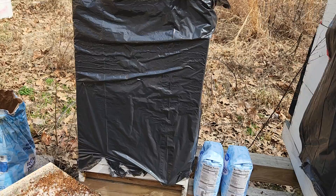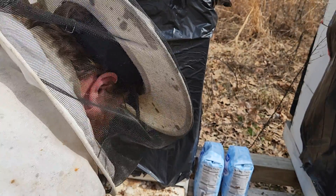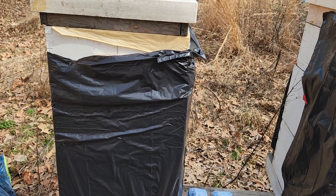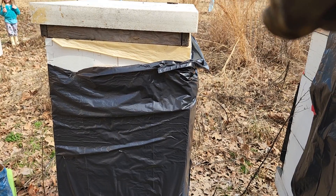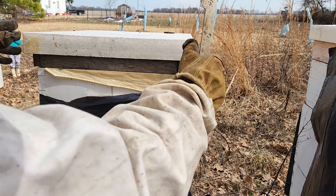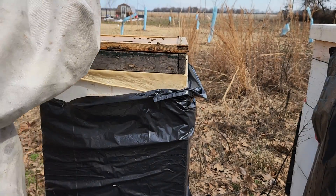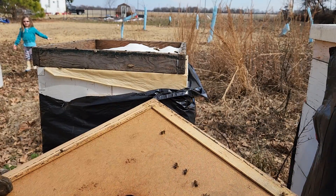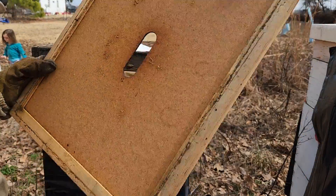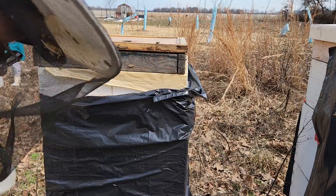I'm going to put this bottom board back and open up the top to take a look inside. Got my little helper over there — say hi. I've got a couple of dead bees on top, which is not uncommon for this time of year. I've got plenty of sugar on top of this, so I'm going to close that back up and call this hive good. They've got plenty of sugar to make it through the next couple of weeks of winter.